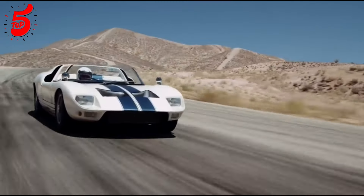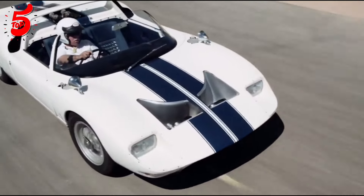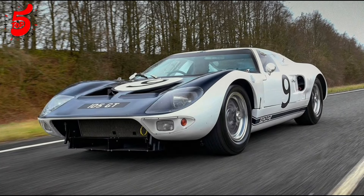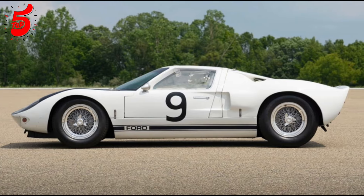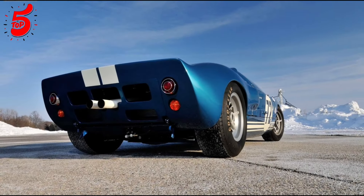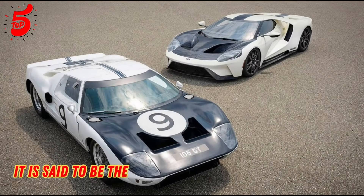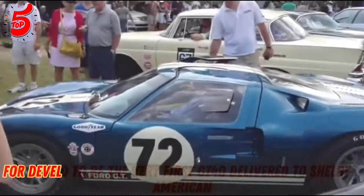Number two. This GT40 was Henry Ford's debut entry in Le Mans and has been driven by legendary racers such as Bruce McLaren, Bob Bondurant, Phil Hill, and Chris Amon. It has competed at iconic locations including Le Mans, Sebring, Daytona, Nassau, and Monza. Notably, it is said to be the very first GT40 delivered to Shelby American for development.